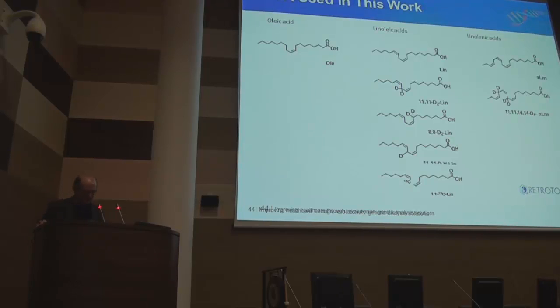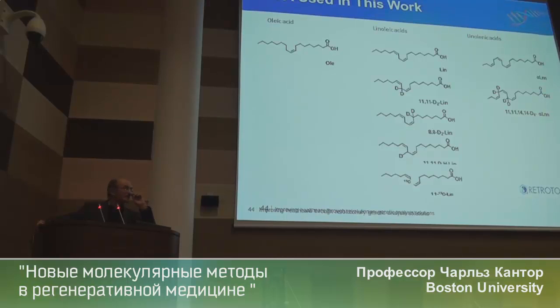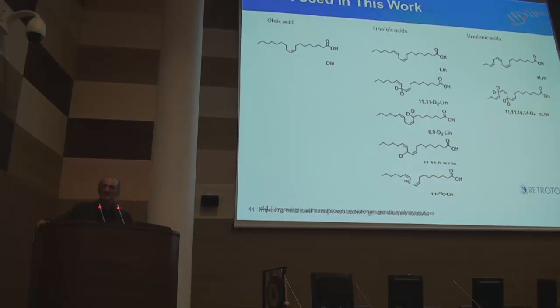We first tried these on yeast, in collaboration with Kathy Clark at UCLA. Yeast don't have linoleic and linolenic acid — they don't have polyunsaturated fatty acids — and it's a good thing, because if you try to grow yeast on these compounds it makes them sick due to oxidative damage. To exacerbate the effect, Kathy used a mutant yeast strain especially sensitive to oxidative damage.